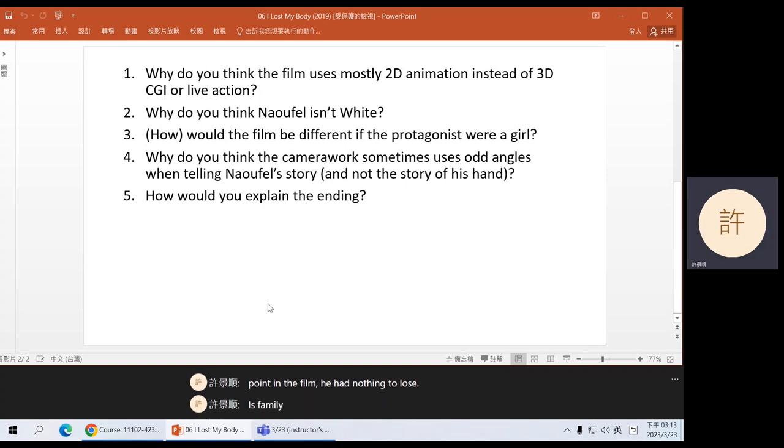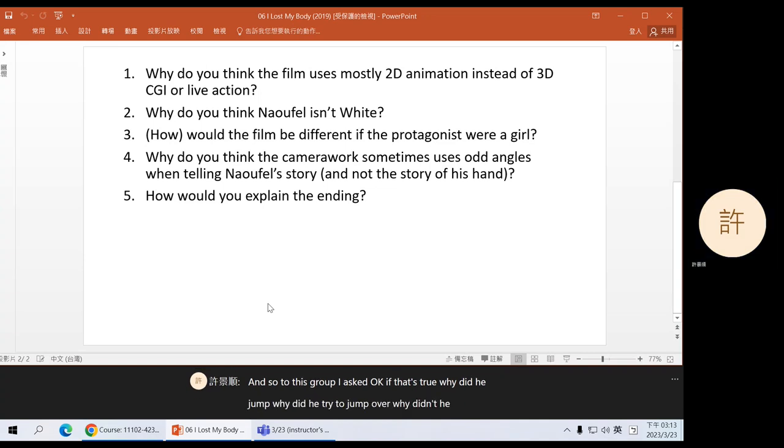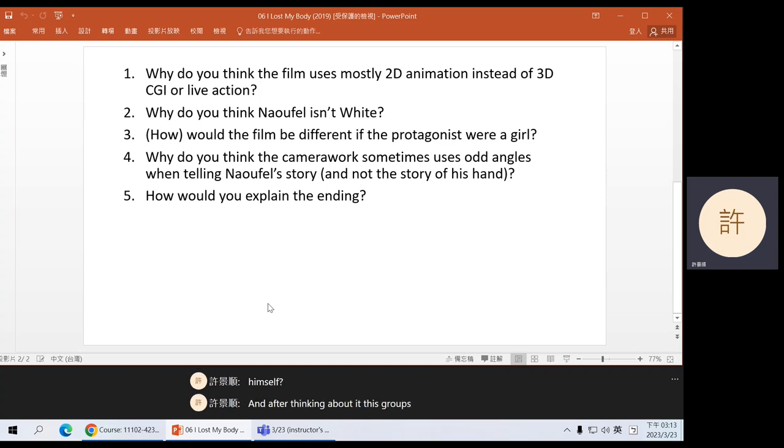His parents were dead, his surviving family doesn't care about him, he thinks he has lost his love, he lost his hand and can't do his work. It seems like he doesn't have anything worth living for. So to this group I asked: if that's true, why did he jump over? Why didn't he just kill himself? After thinking about it, they said maybe because he was giving himself one last chance. Maybe he was thinking: I have nothing to lose, but if I make it, that means there's still something waiting for me in the future. And he makes it — that's why he's so happy.